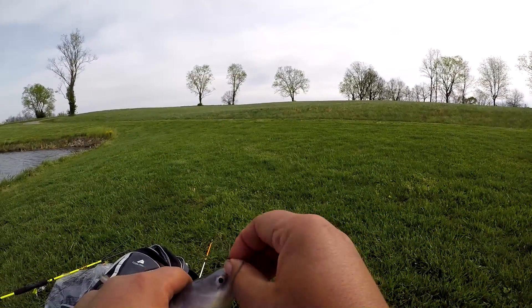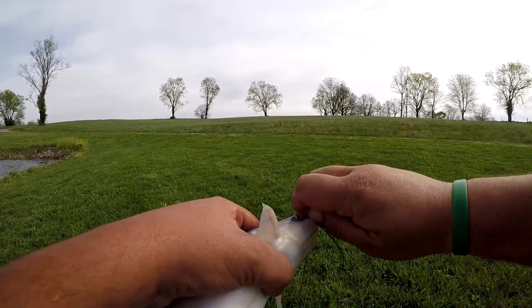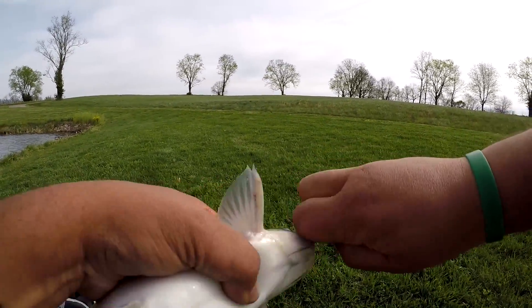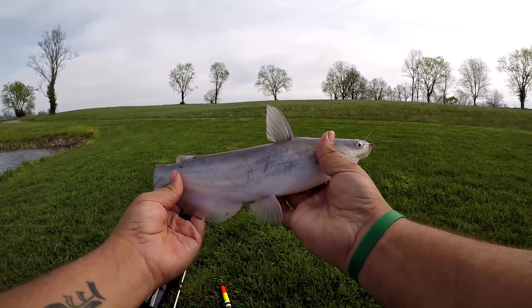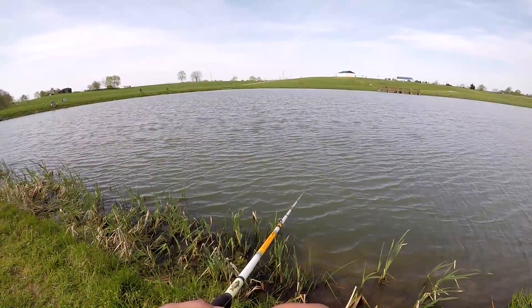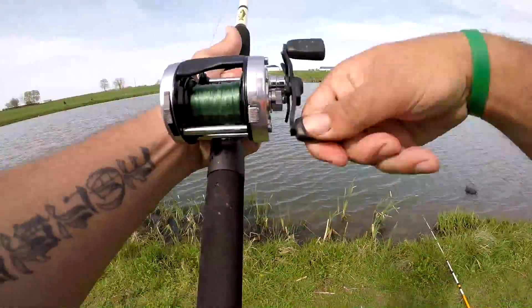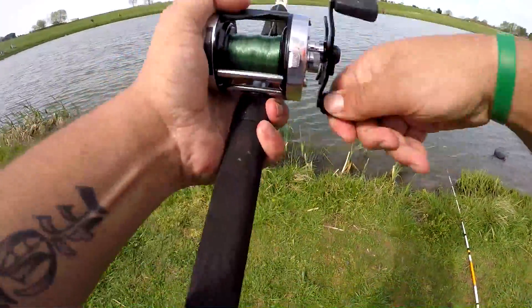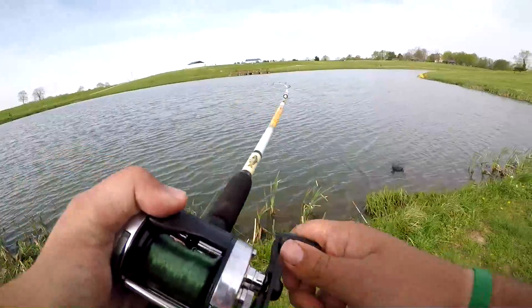Alright, getting my hook out and getting him in the basket because I am keeping these for supper tonight. Nice. Let's see if we can't get another one — and there it is, two fish within three minutes! Oh, this is a nice one, a little bit bigger. Oh yeah, this is a lot bigger than that last one.